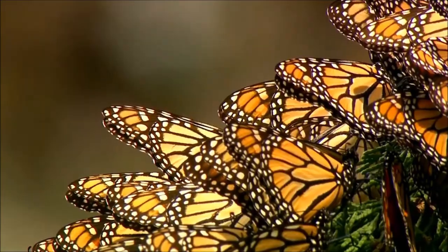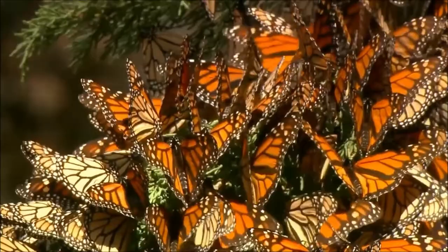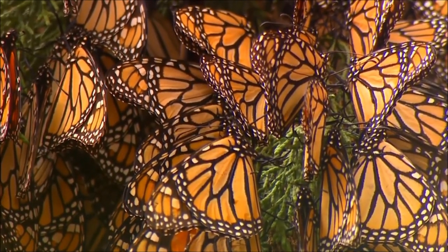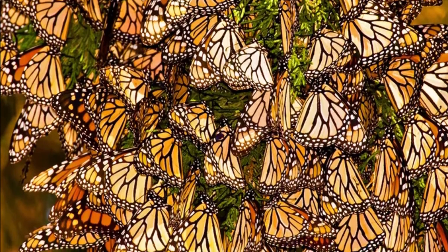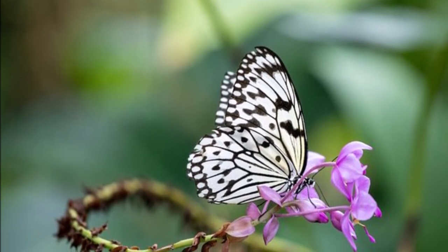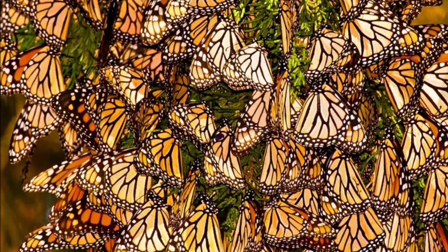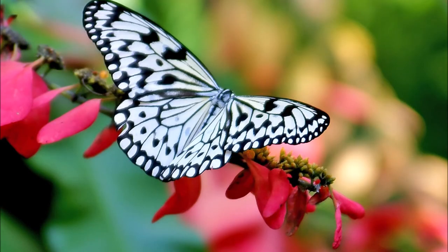A female butterfly only lays eggs over a 2–5 week period. During this time, she probably lays an average of 300–400 eggs in the wild. Numbers in captivity are higher, about 500–700, depending on things like temperature and the conditions under which the female is kept. However, contrary to popular belief, their lifespan isn't as short as people think — the butterfly's lifespan depends on its species and environment, and can range from a single day to several months.